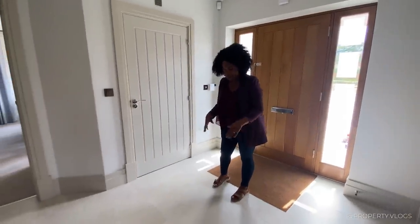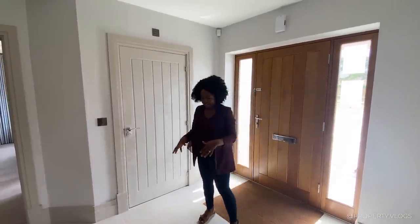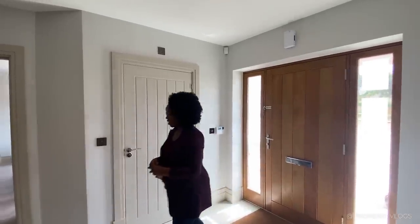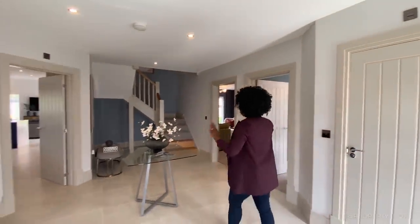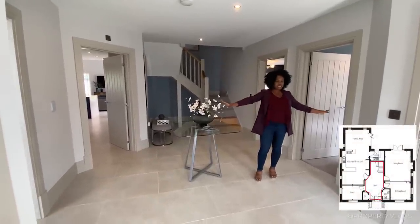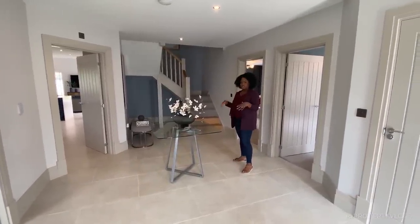Yes, the entire ground floor has underfloor heating beneath these gorgeous large-format ceramic tiles. They're not small tiles — they're huge, very elegant, and they flow throughout the main open space. The hallway is very wide; you can actually hear the way my voice bounces, which shows you the scale.